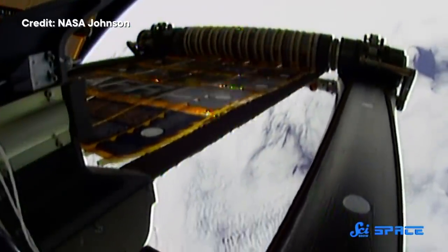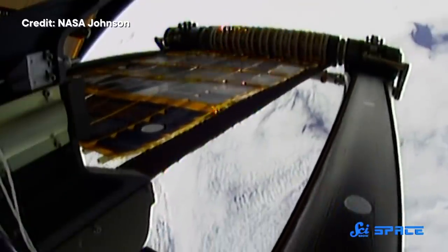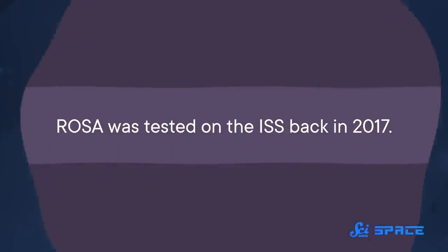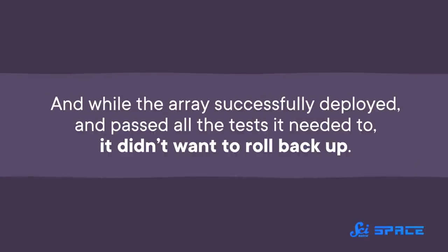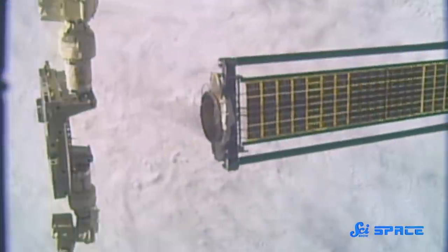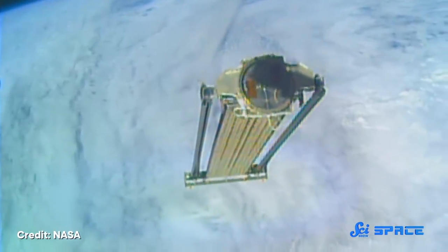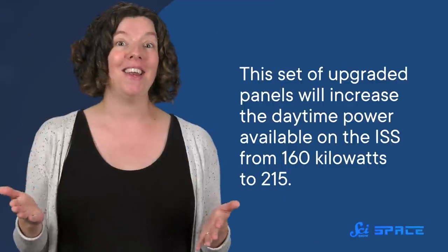The Rollout Solar Array, or ROSA, features a central wing supported on either side by stiff, tube-like arms. When the arms are rolled up, they store the energy needed to unfurl the whole array — meaning no motor is required. ROSA was tested on the ISS back in 2017. While the array successfully deployed and passed all its tests, it didn't want to roll back up, so the astronauts had to jettison it — which is exactly why new technologies get tested before being implemented.